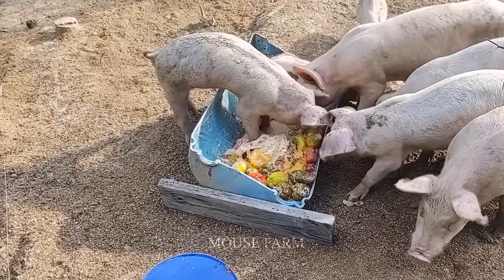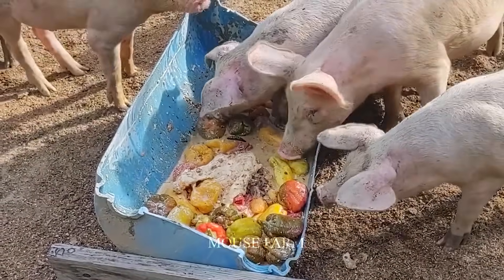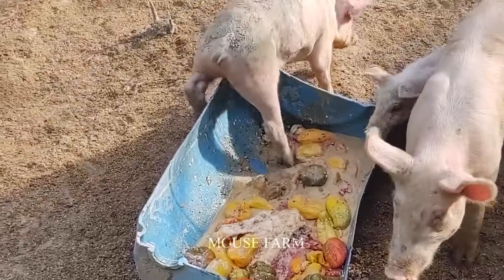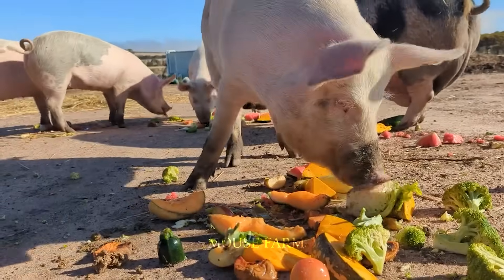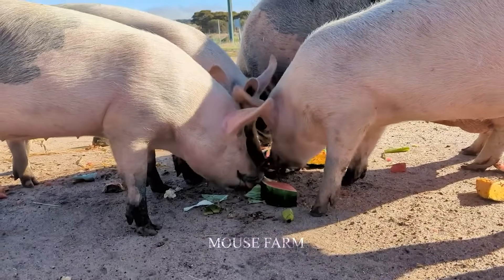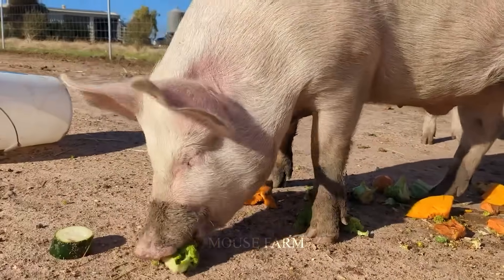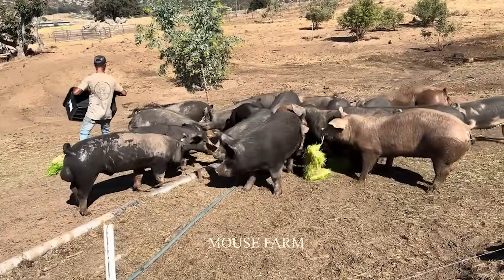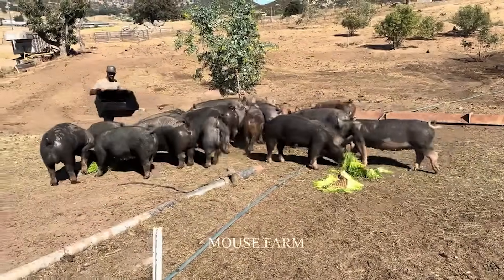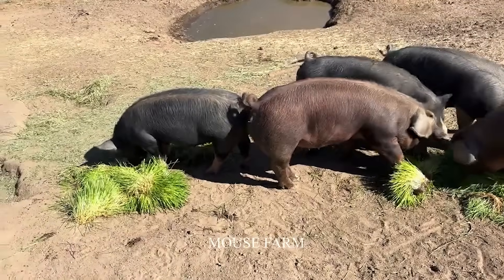They eat these vegetables every day, which are very cheap and easy to find in stores or supermarkets. They are also able to eat a number of different agricultural foods. The farm owner here is feeding them one-week-old rice sprouts, a nutritious food that is very good for the digestive system of pigs.